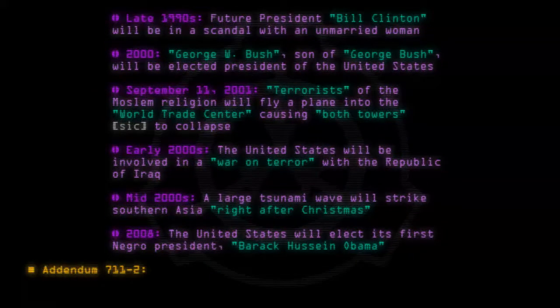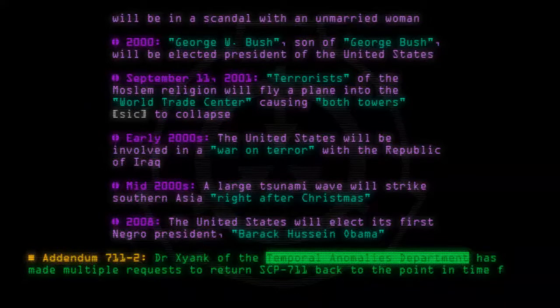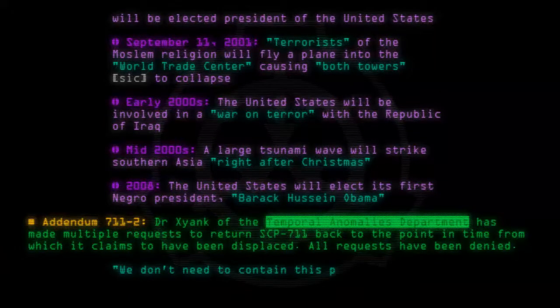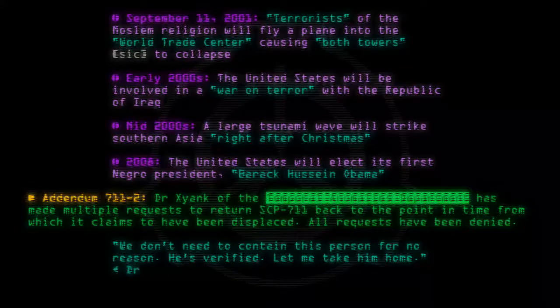Addendum 711-2: Dr. Zyank of the Temporal Anomalies Department has made multiple requests to return SCP-711 back to the point in time from which he claims to have been displaced. All requests have been denied. We don't need to contain this person for no reason. He's verified. Let me take him home. — Dr. Zyank